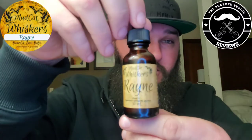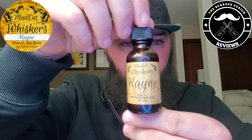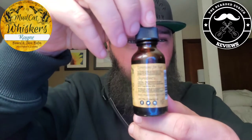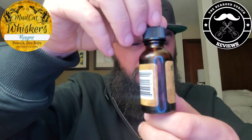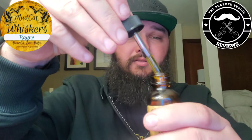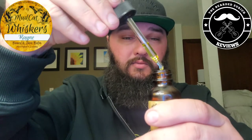Getting right into it — the one ounce oil here has the company name on the front as well as the scent profile name. Along the side you have your directions as well as your ingredients, with a little viewing window on the side. It's a nice amber bottle with a dropper top, and the oil has a light golden tint to it. It's definitely on the lighter to medium viscosity.